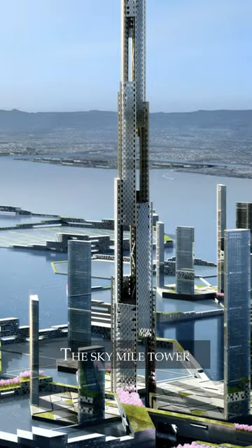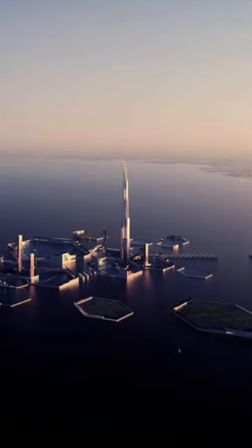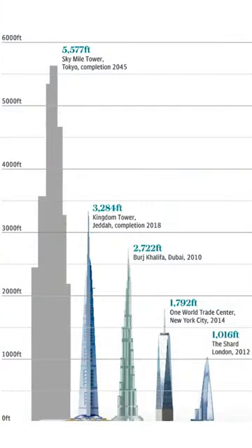Sky Mile Tower is a conceptual design for a soaring structure envisioned by architects Kohn Pedersen Fox Associates in their vision of Tokyo, Japan in 2045. The building is designed to be occupied by around 55,000 people and is planned to be 1,700 meters tall — double the height of Burj Khalifa.